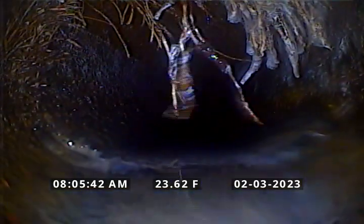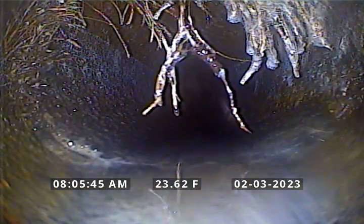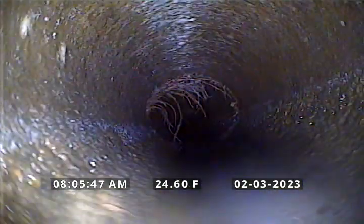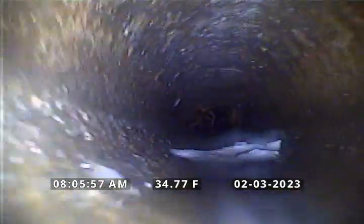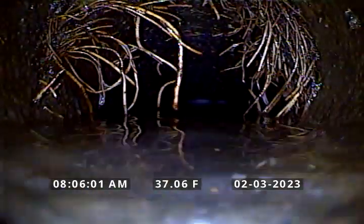Roots located here at 21 feet. Roots located here at 23 feet. 25. 27. Minor roots at 34. Pretty major roots at 38.